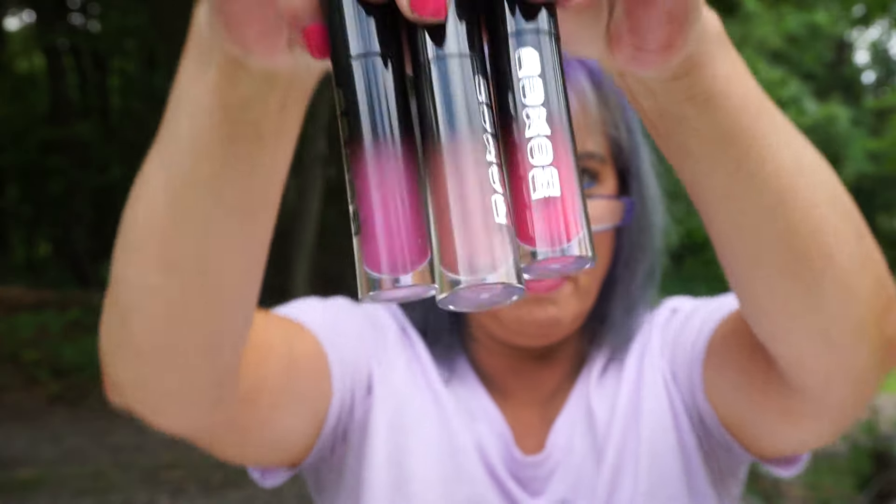One thing I have played with, but you wouldn't know. I picked up three of the Buxom Wildly Whipped Lightweight Liquid Lipsticks. I love these. I mean, they're expensive — they're like $21 a piece — but with the 20% off, that's when I do my little splurges.